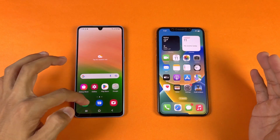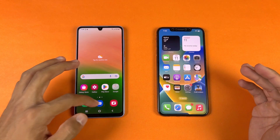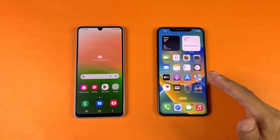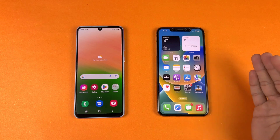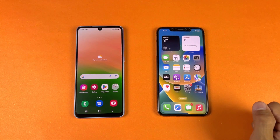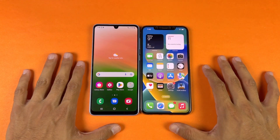On the Samsung we have a 6.4-inch Full HD Plus Super AMOLED display with 90Hz refresh rate and an Infinity-U display. On the other hand, the iPhone 10X Max has a Super Retina OLED display with 60Hz refresh rate and a 6.5-inch display. It's a big Apple notch vs a U-shape notch on the Samsung, and the bezels are much smaller on the iPhone 10X Max.